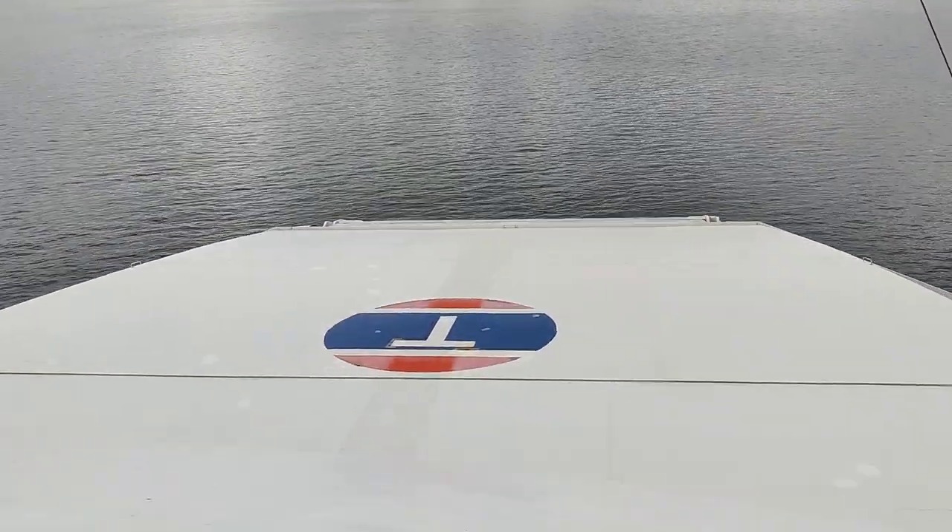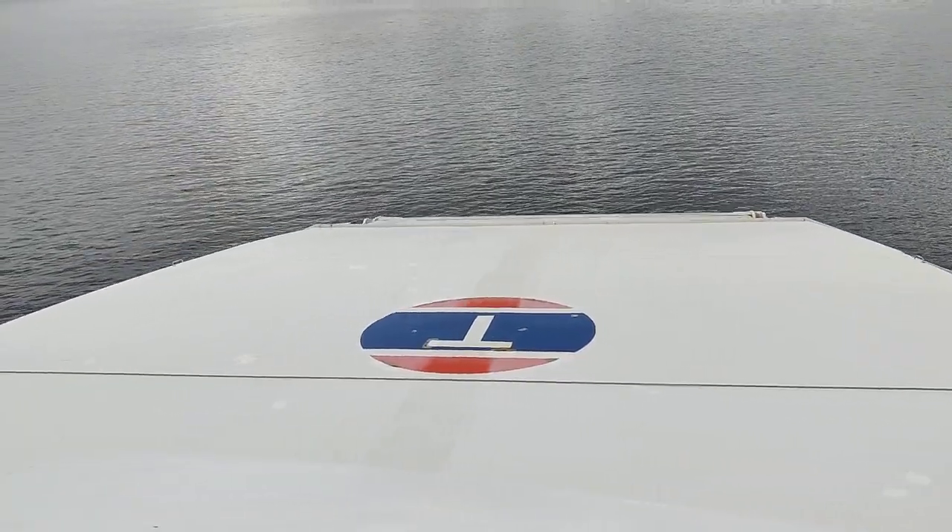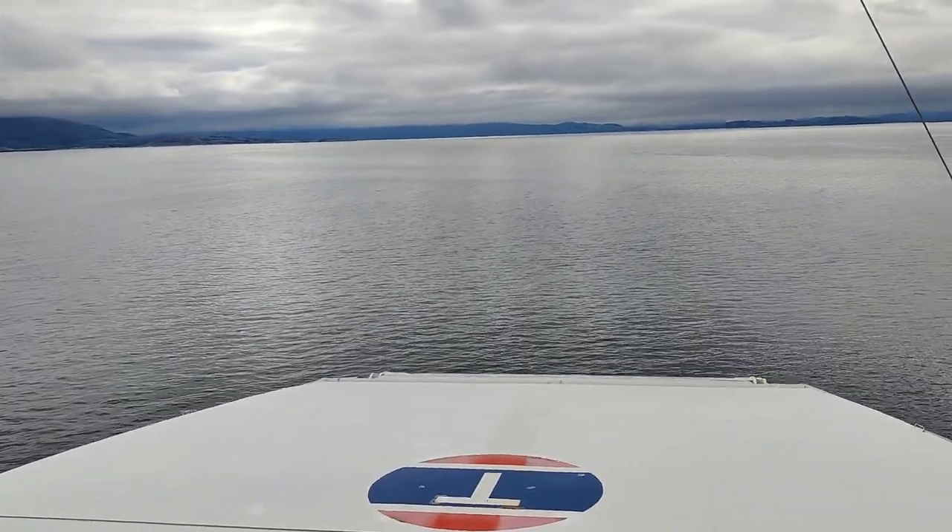This is the logo of the operator. I'll leave a link down in the description where you can book the ferry boat.